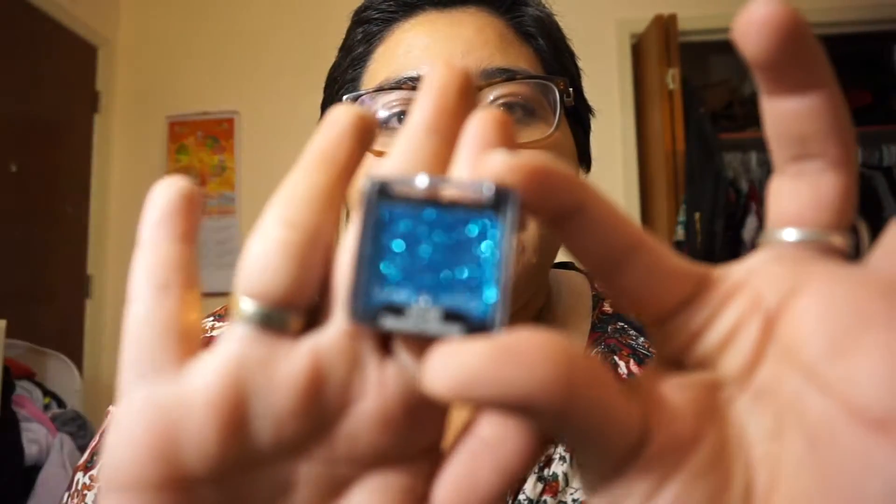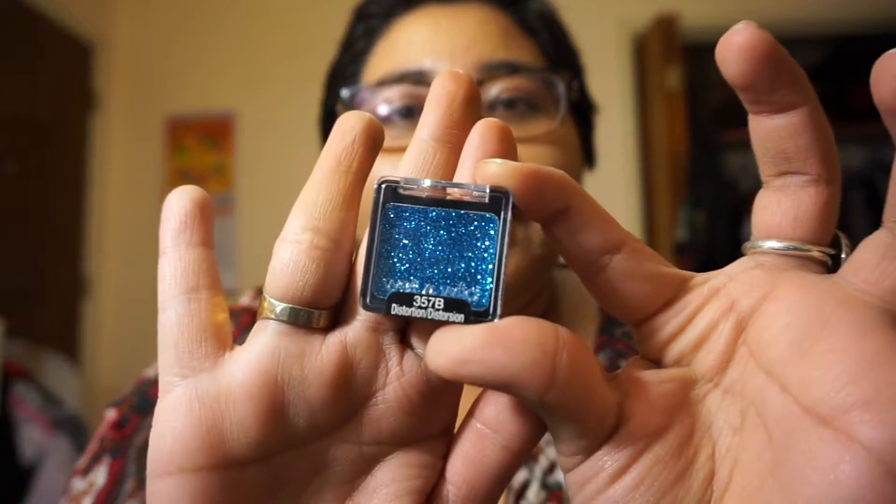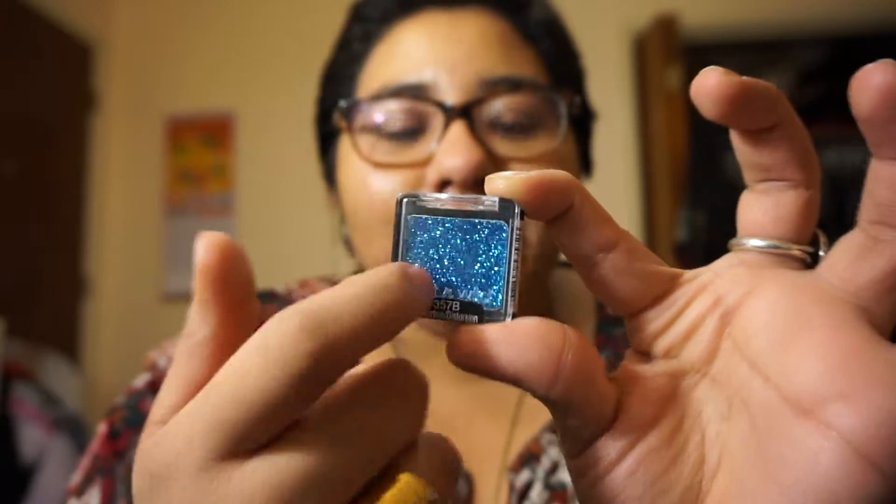Next I got this Wet n' Wild Glitter Pot, just because I like to do glitter brows every once in a while. Then I have this Wet n' Wild Sangria Castles Bronzing Pan.